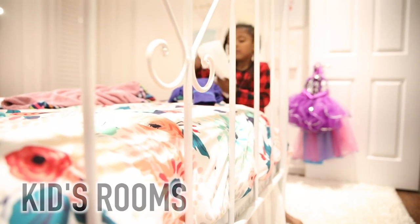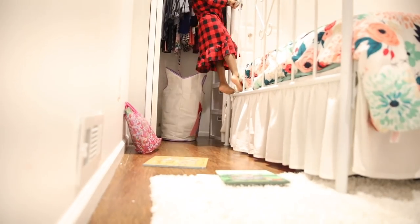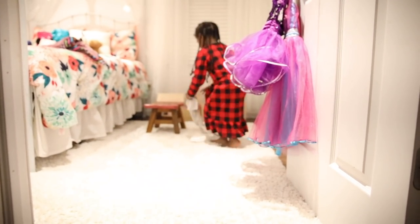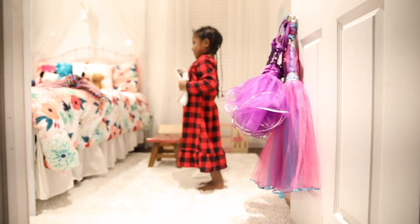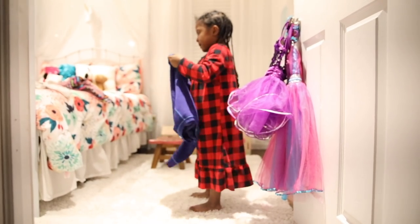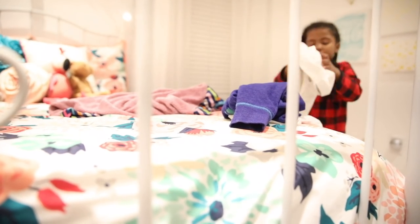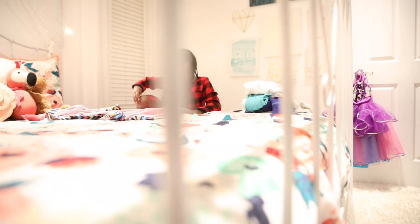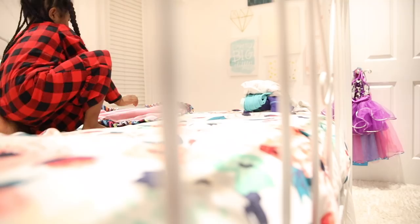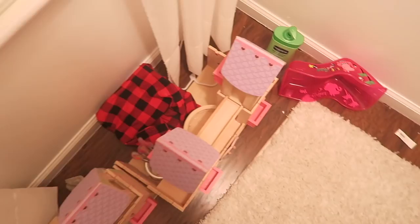I basically start with the kids' rooms because I'm going to be cleaning at night, after they get in bed. So I want to make sure I do both of their rooms so they can have a nice clean slate in the morning. They do a pretty decent job keeping their rooms clean. I am on top of them all the time because it's just my thing. I'm starting off in Savannah's room, and actually today is not that bad.